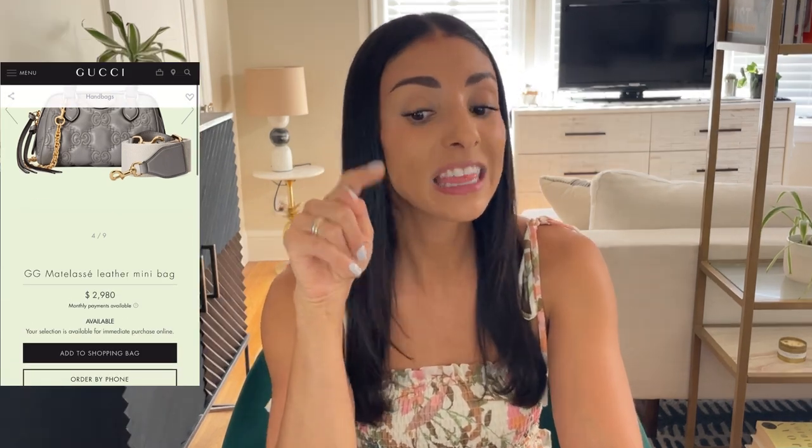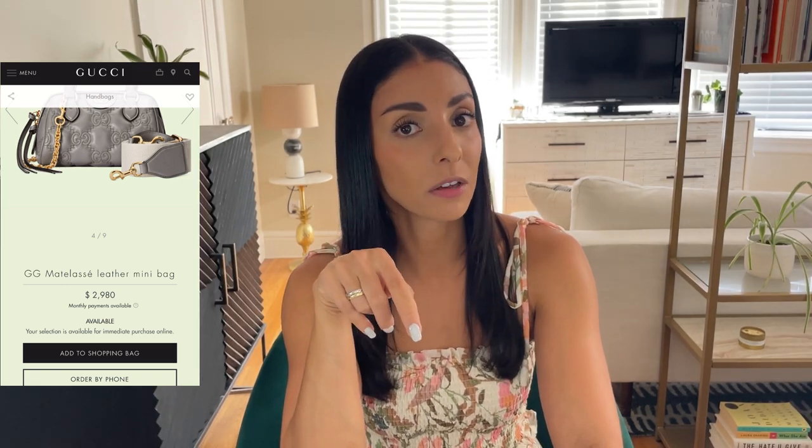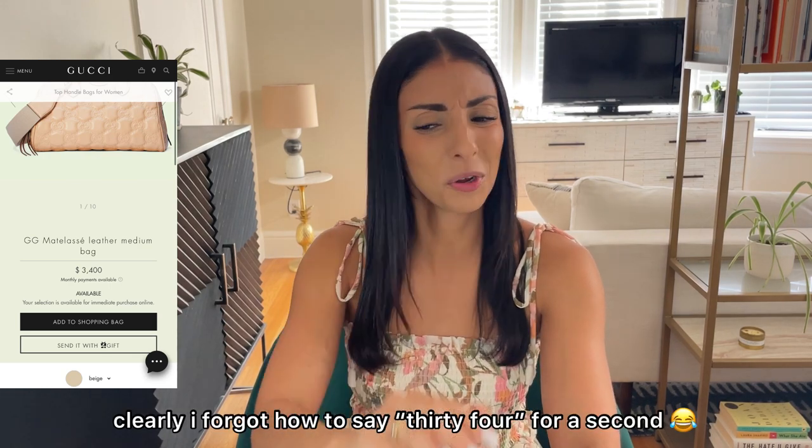For such a small bag, this one is on the pricier side at about $3,000. Gucci is quite famous for having a more accessible entry price point, and they even talked about retaining accessible entry price bags to attract new customers in their recent capital markets day presentation. I'm actually quite surprised they are charging $3,000 for this size. And surprisingly, the large size is only about $500 more at $3,400, which doesn't quite make sense given how different they are in size.